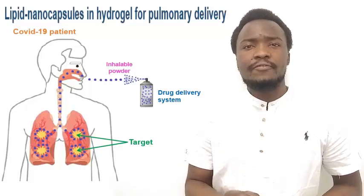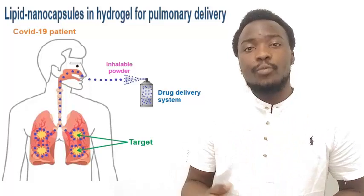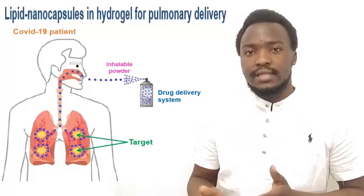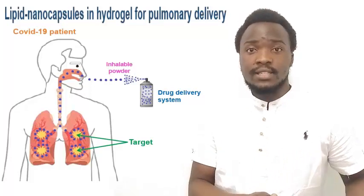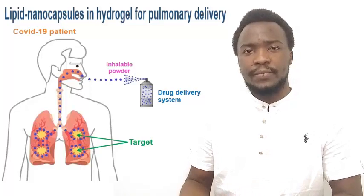We used a very simple process named phase invasion to produce lipid nanocapsules, and the optimized formulations had a particle size range from 40 to 60 nanometers, assessed using dynamic light scattering and transmission electron microscopy.